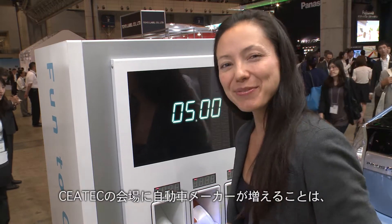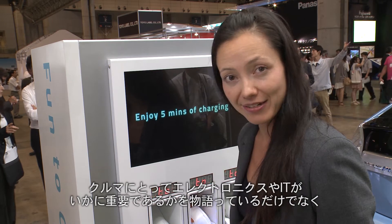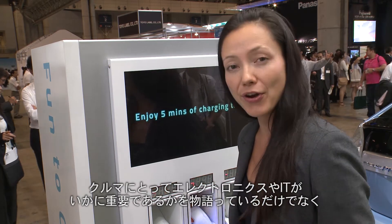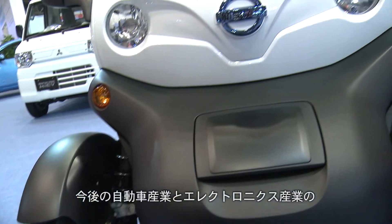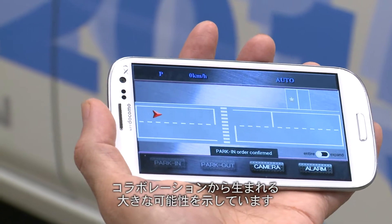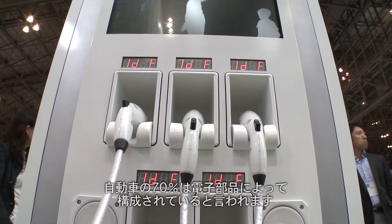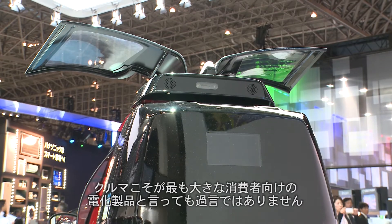The increased presence of automakers at CTEK not only underscores the importance of information technology and electronics for cars, but also the greater potential for collaboration between the auto industry and the electronics industry. With 70% of electric vehicles comprised of electronic parts, one might consider cars the biggest of consumer electronics.